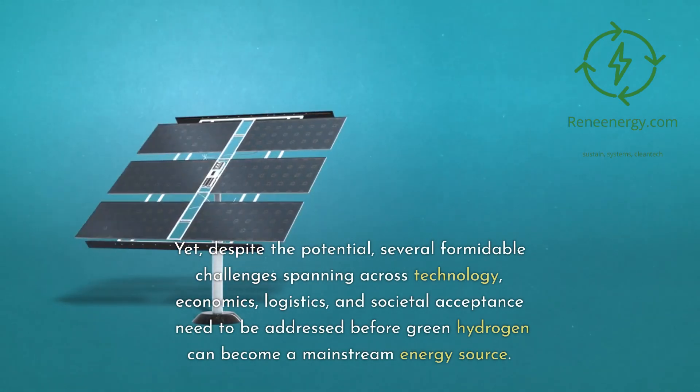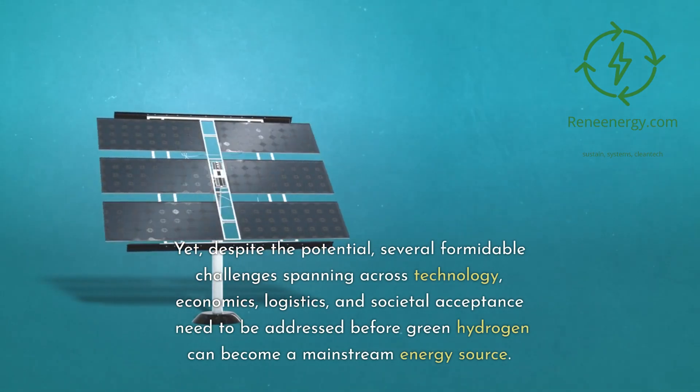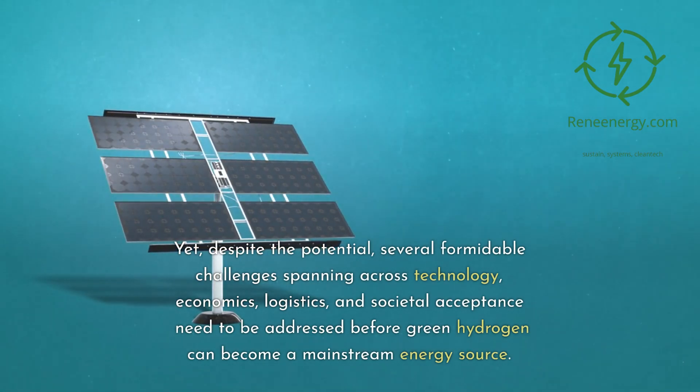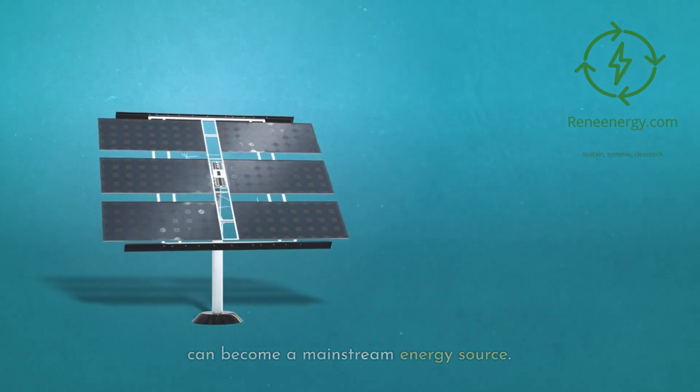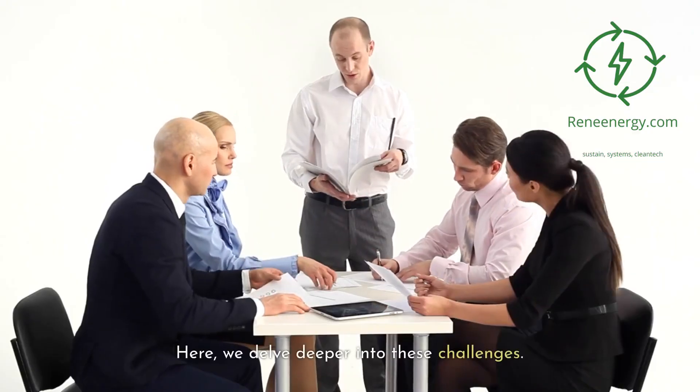Yet, despite the potential, several formidable challenges spanning across technology, economics, logistics, and societal acceptance need to be addressed before green hydrogen can become a mainstream energy source. Here, we delve deeper into these challenges.